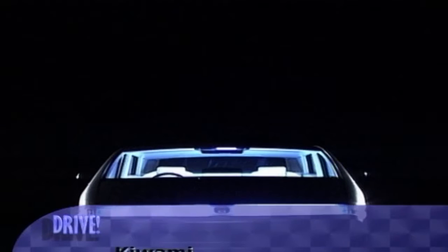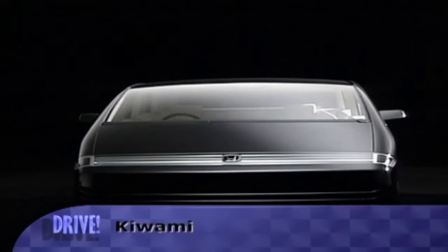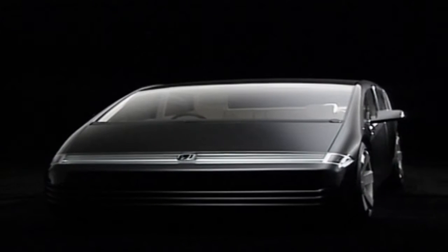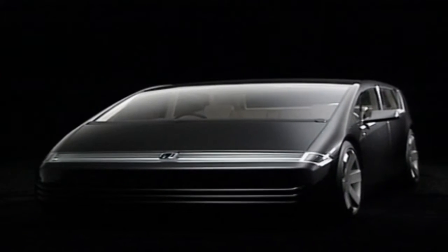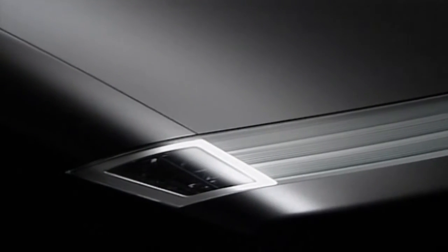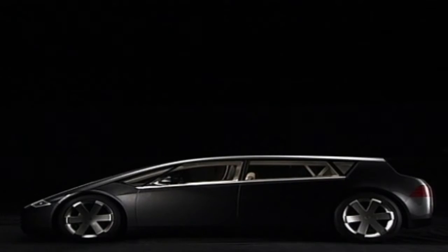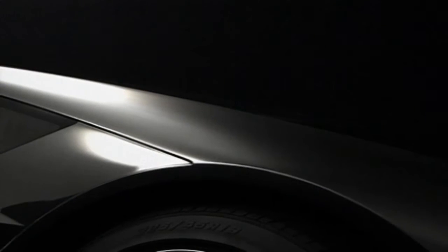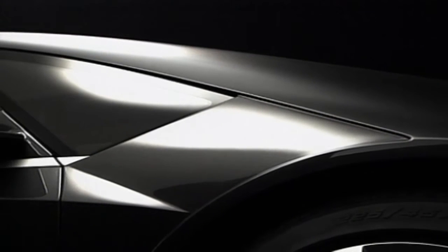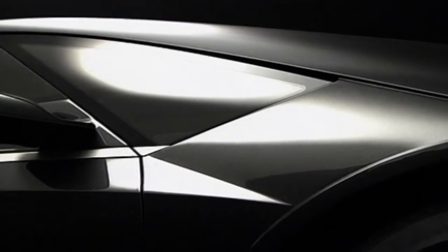Honda was the world's first carmaker to put a fuel cell vehicle into dealer showrooms, and the Kiwami concept matches Honda's clean-performing fuel cell technology with a Japanese aesthetic of cleanliness to create a sedan for the next generation. Advanced packaging technology has made possible a lower floor that ensures a roomy interior despite the vehicle's low roofline — the car is just 1.25 meters high.